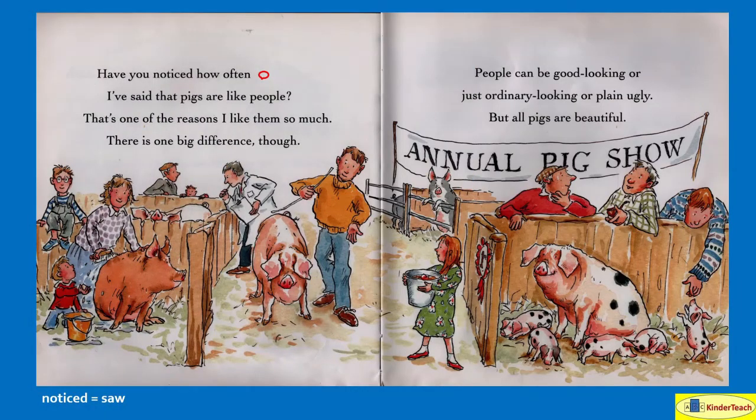Have you noticed how often I've said that pigs are like people? That's one of the reasons I like them so much. There is one big difference though. People can be good looking, or just ordinary looking, or plain ugly. But all pigs are beautiful. Every pig is beautiful. Sometimes people aren't always beautiful, but pigs always are.